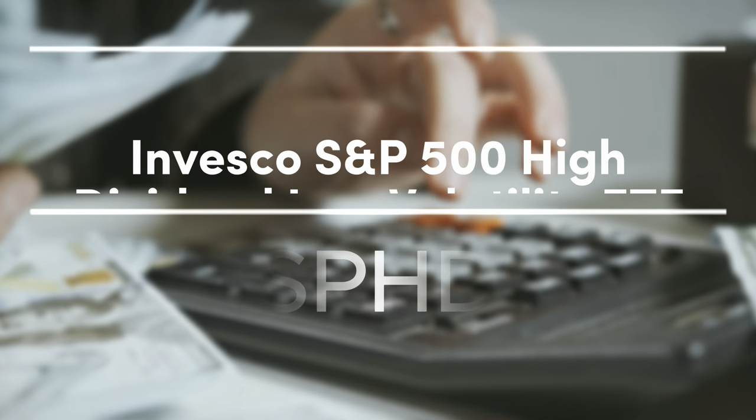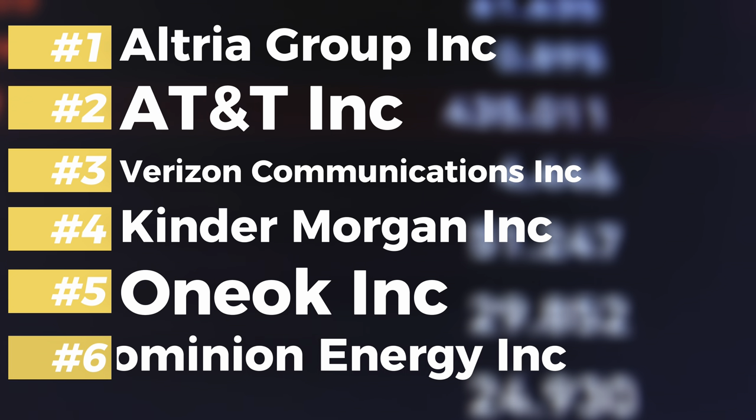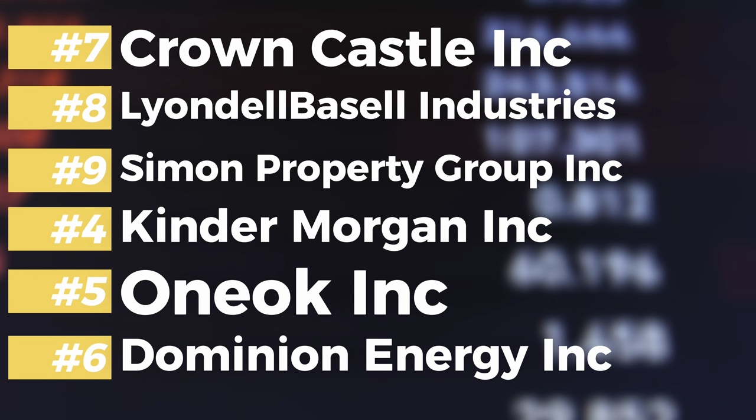Our most reliable dividend ETF on the list is the Invesco S&P 500 High Dividend Low Volatility ETF, ticker symbol SPHD, which delivers on its name in terms of low volatility. Bear in mind that lower risk yields lower reward, which is why this ETF is really for someone in retirement or who doesn't have the means to fight market storms yet still wants monthly cash flow. This ETF invests at least 90% of its total assets in common stocks comprising the S&P composite, composed of 50 total securities with historically high dividend yields and very low volatility. Top 10 holdings include Altria Group, AT&T, Verizon, Kinder Morgan, One Oak, Dominion Energy, Crown Castle, Lionel, Simon Property Group, and Williams Companies.